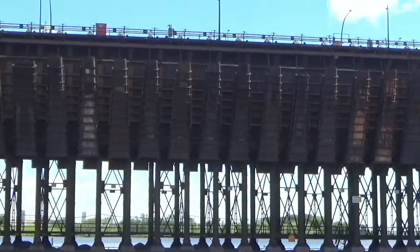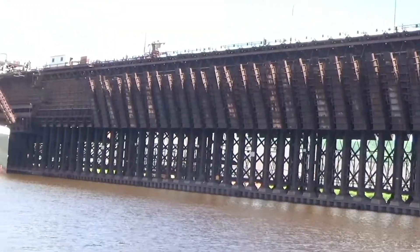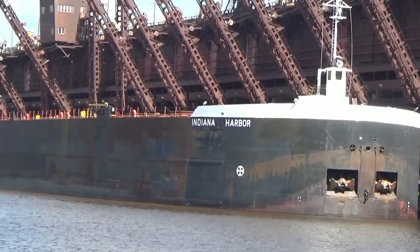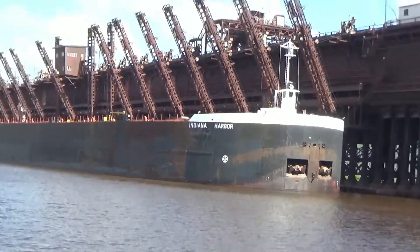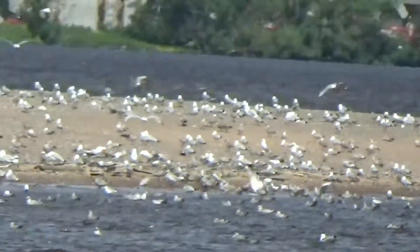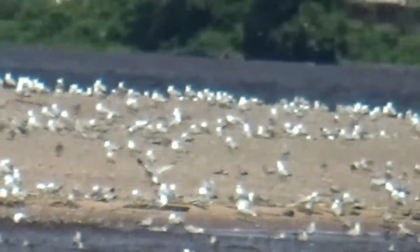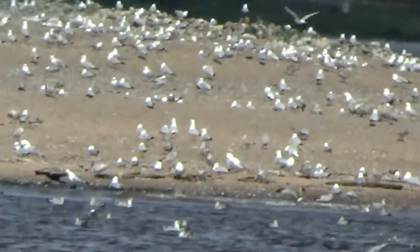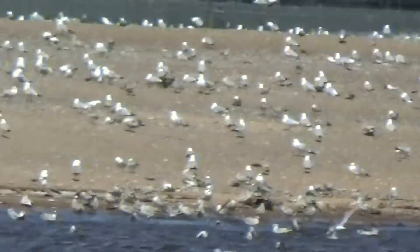Look at all this! I have no idea what that is for. Wow, look at all of the birds on that little island there. I thought maybe some of that was trash, but I guess it's just a massive amount of birds that like that one spot.